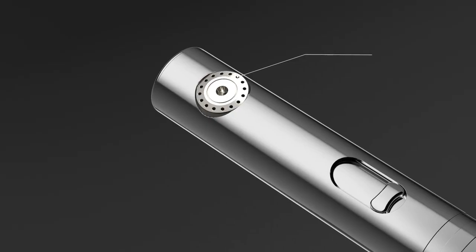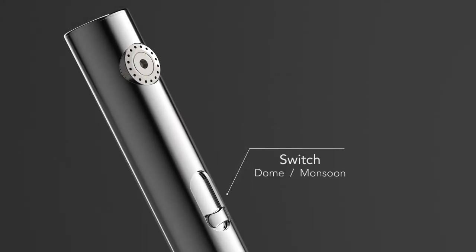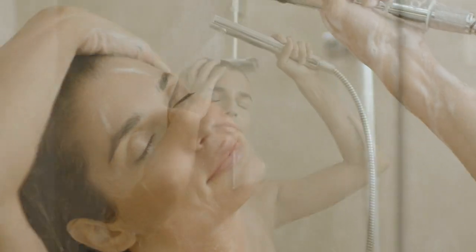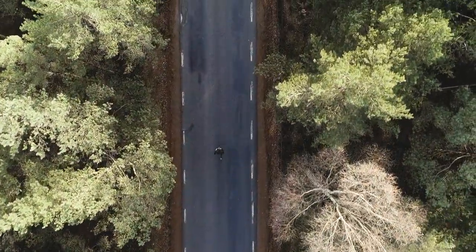For a luxury experience or superior rinsing, we created the monsoon mode. This adds water into the Dome, literally creating a monsoon rain feel. It still saves 50% compared to regular shower handles.